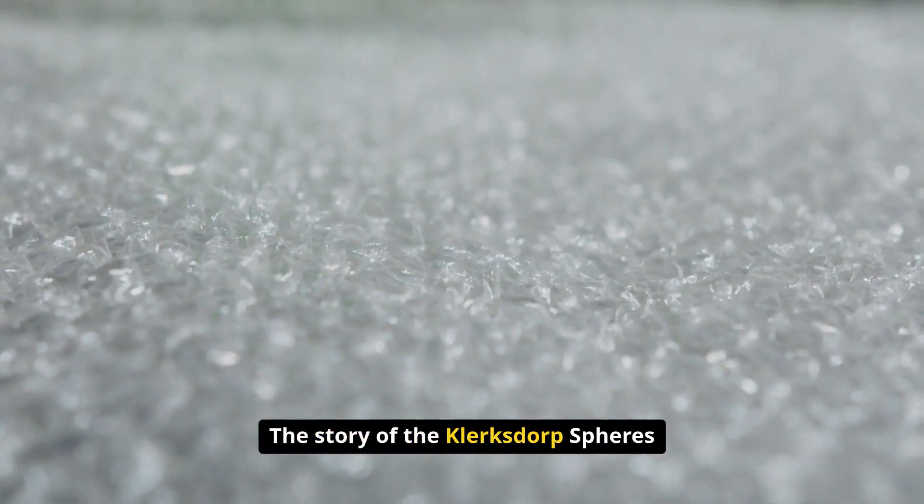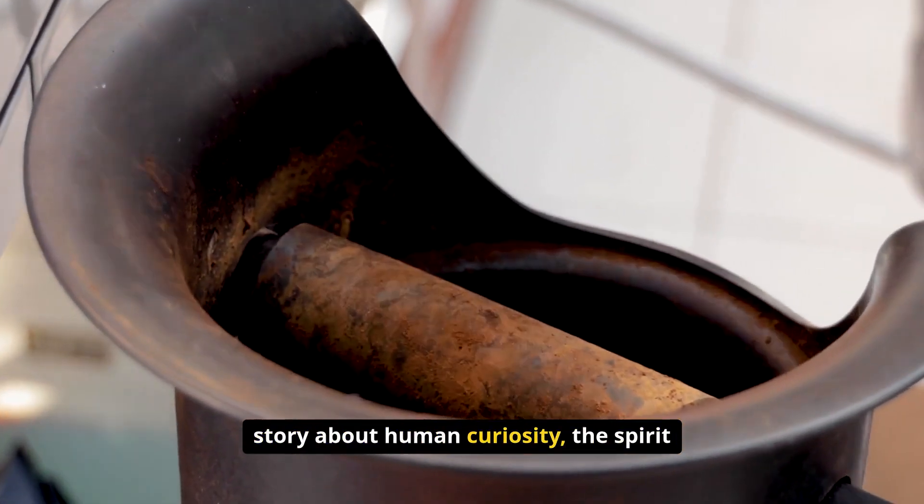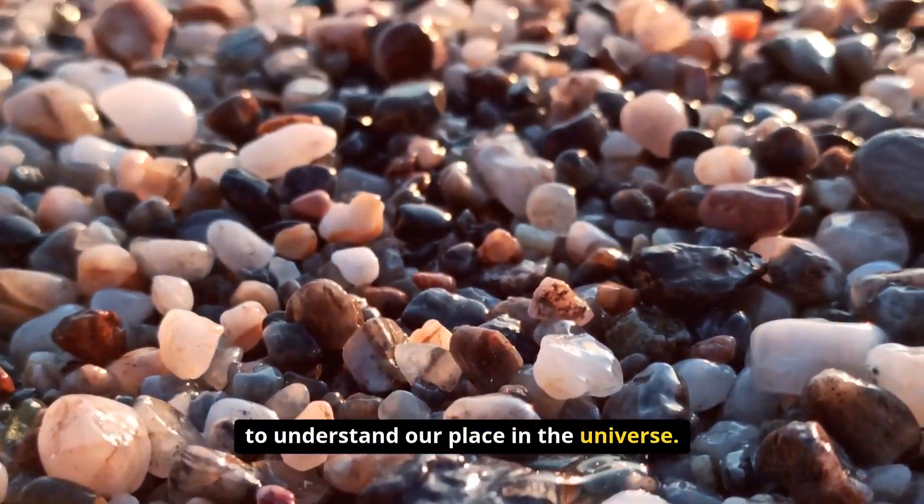The story of the Klerksdorp spheres is not just about ancient rocks. It is a story about human curiosity, the spirit of discovery, and the endless quest to understand our place in the universe.